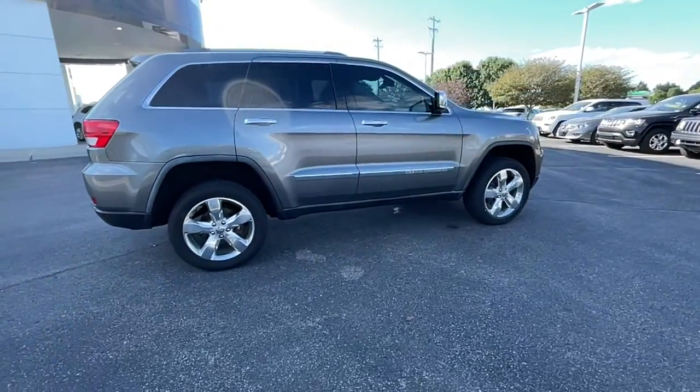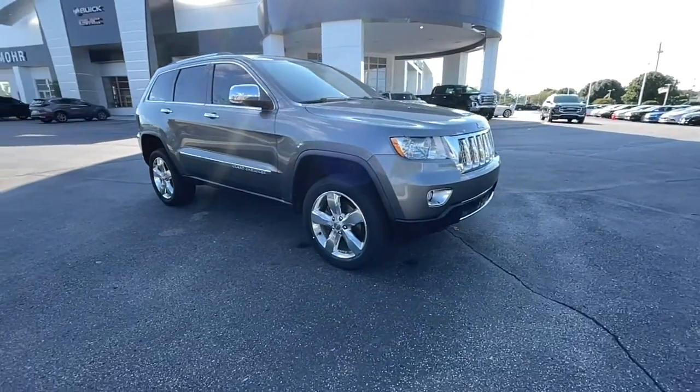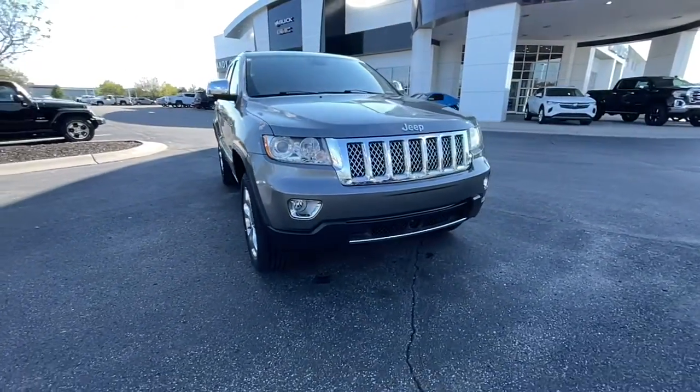These are just some of the great options this vehicle comes with: Power Lift Gate, Electronic Stability Control, Bluetooth, Seat Memory, and Leather Seats.